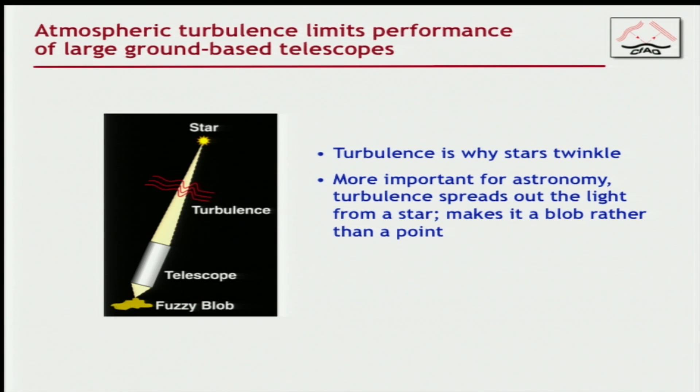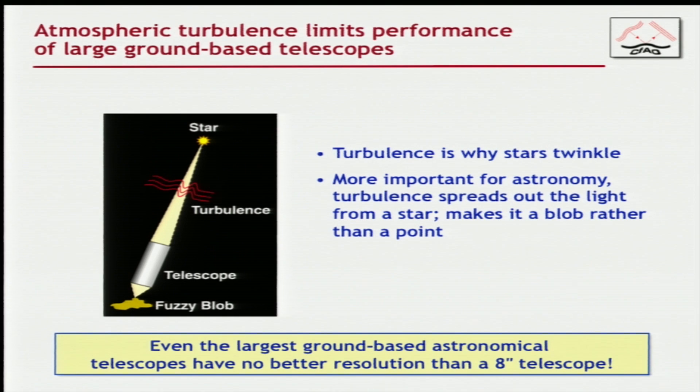This slide makes the case for why we needed adaptive optics. Turbulence in the atmosphere not only makes stars twinkle, but as the light from a star goes through the turbulence and you try to focus it with a telescope, the light gets spread out and focuses to a fuzzy blob, not a nice little point. A star is basically infinitely far away, so you should be seeing just a dot. And because of this, even the largest ground-based telescopes — the 10-meter telescopes at the Keck Observatory in Hawaii — have no better spatial resolution than a little 8-inch backyard telescope. That's what we're trying to fix.